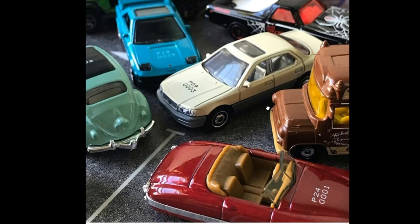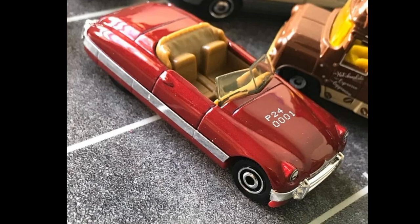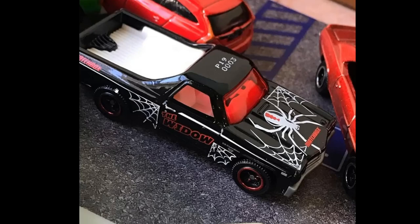Here is the El Camino — it says 'The Widow,' it's got spider webs going and a big spider on the hood. Really cool looking deco. Not quite sure what's the meaning of the deco but art-wise and look-wise it is fantastic. Love the red tint on the windows — looks fantastic. The tires kind of look like major tires but other than that, it's a terrific looking car.